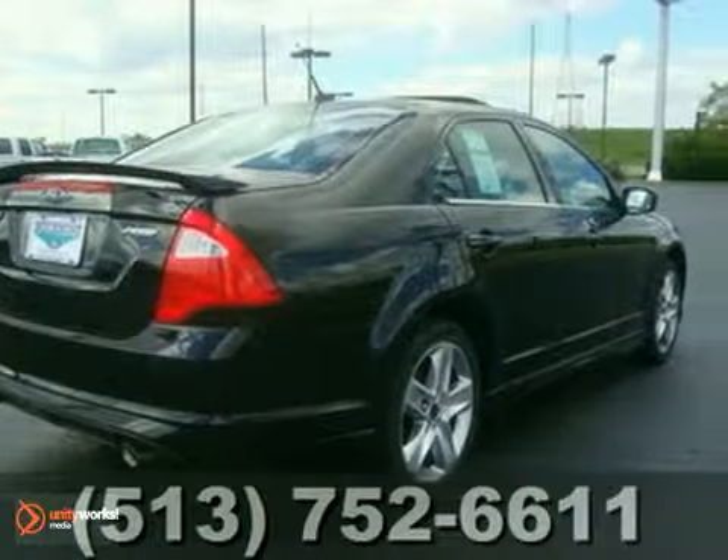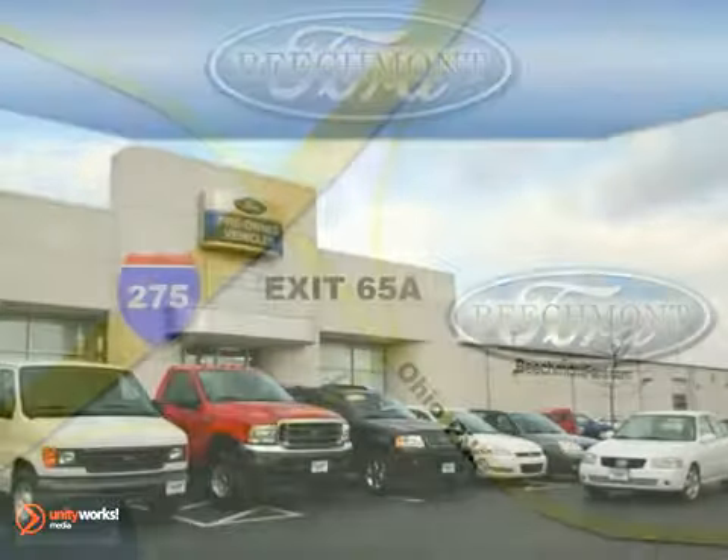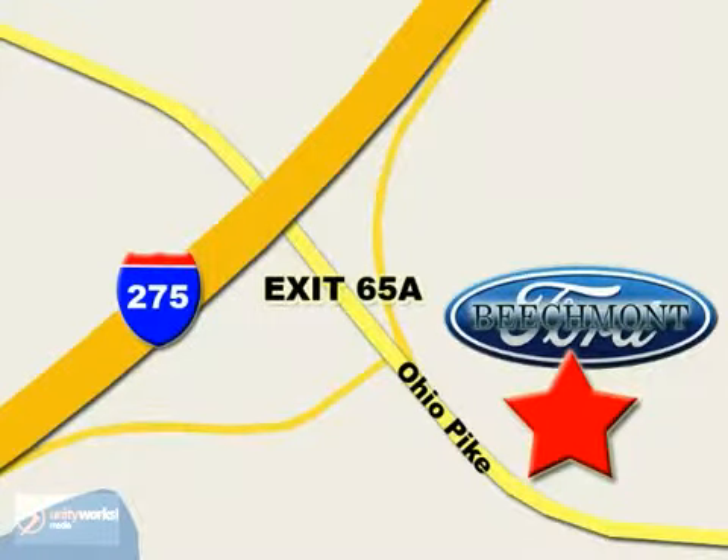Come in for a test drive. Beachmont Ford, we're a friend in the community. Stop in today. We're easy to find off I-275 and exit 65A Beachmont Avenue.